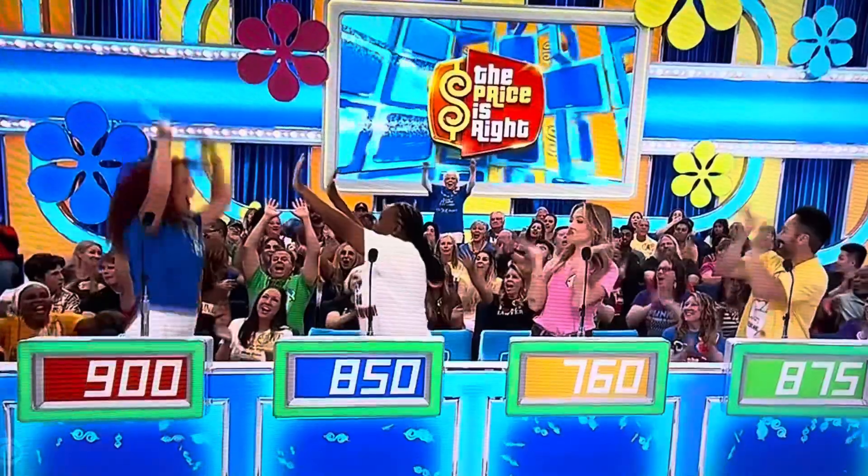$7.60 — Brandon. $8.75 — Martha. $9.00. Here we go, actual retail price $1,316. Martha wins!